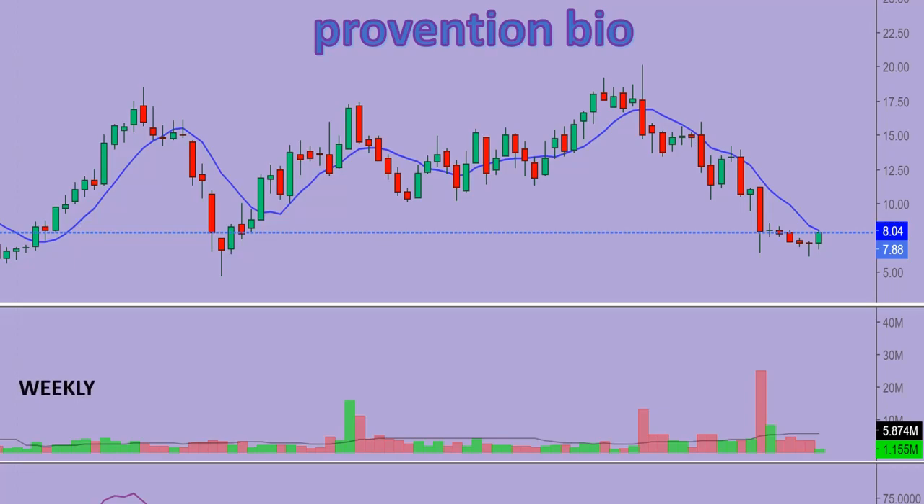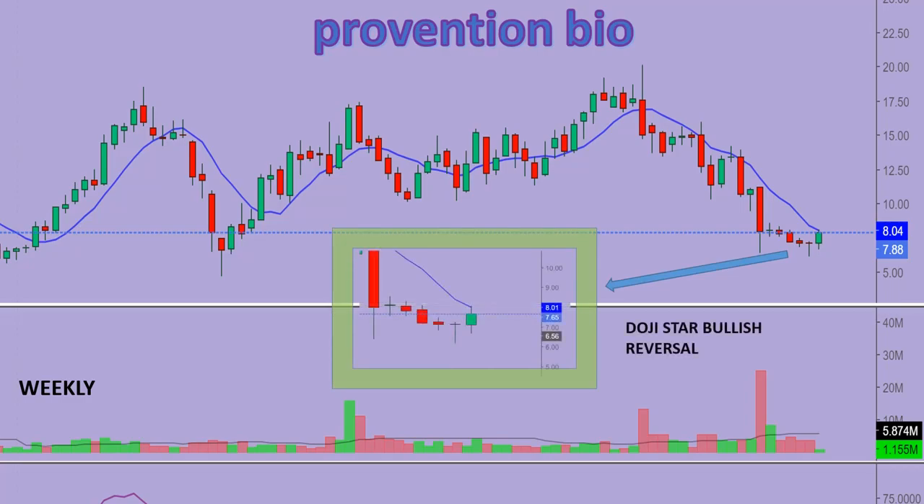Looking into the weekly time frame, the stock is in a doji star bullish reversal pattern. The bears have started showing weakness, which is a good sign. I am expecting the stock to break the channel and move towards a target of $10.20.